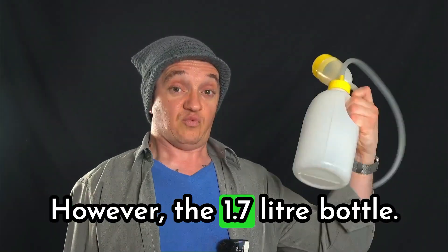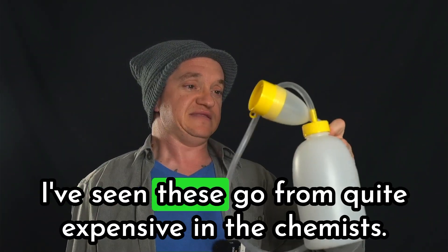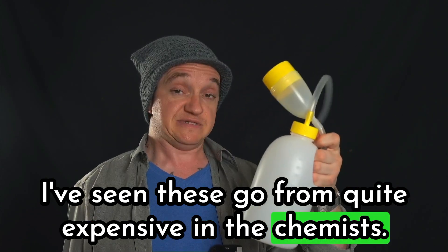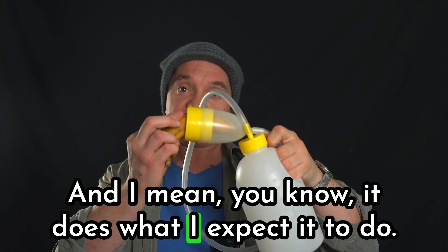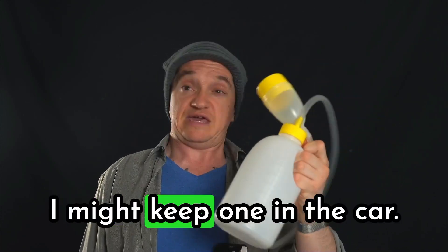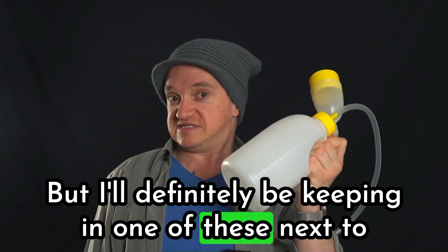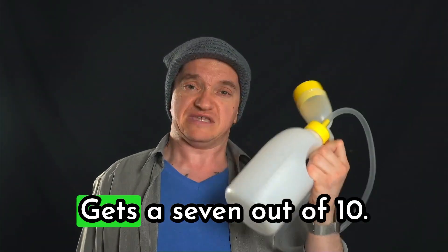However, the 1.7 litre bottle — this is a win. I've seen these go for quite expensive in the chemists. It does what I expect it to do. It's not the kind of thing I'm going to take out with me, but I might keep one in the car, and I'll definitely be keeping one next to the bed for the next time that I'm bedridden. This bad boy gets a 7 out of 10.